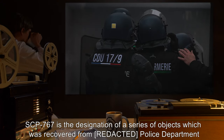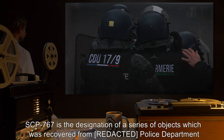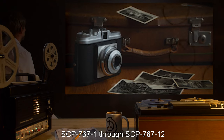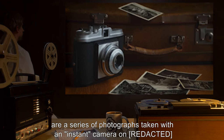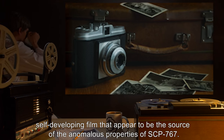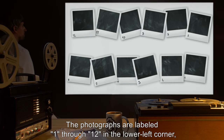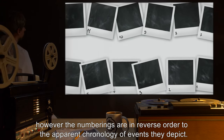Description: SCP-767 is the designation of a series of objects which was recovered from a Police Department. SCP-767-1 through SCP-767-12 are a series of photographs taken with an instant camera on self-developing film that appear to be the source of the anomalous properties of SCP-767. The photographs are labeled 1 through 12 in the lower left corner; however, the numberings are in reverse order to the apparent chronology of events they depict.